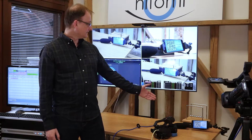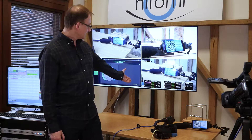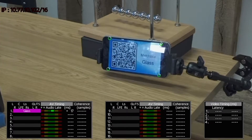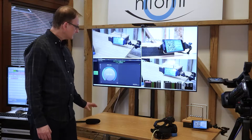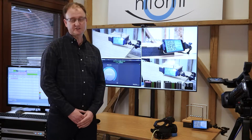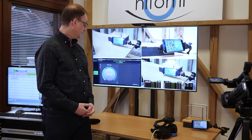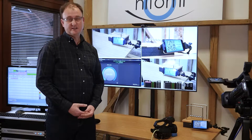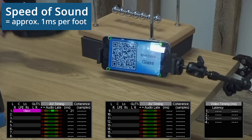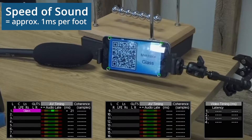What I'm going to demonstrate here is the accuracy of the AV timing measurement. I have a microphone next to the glass device. We're currently measuring an AV timing of plus 17 milliseconds. If I move the microphone away about three feet, the measurement will go up. So here we're measuring now plus 20 milliseconds. As you may know, the speed of sound is a millisecond per foot. If I move this back, we'll see the AV timing measurement go back down — and there we have it, plus 18 milliseconds again.